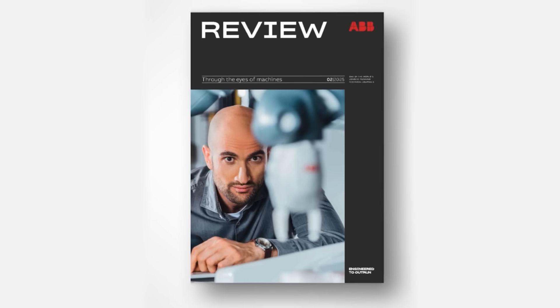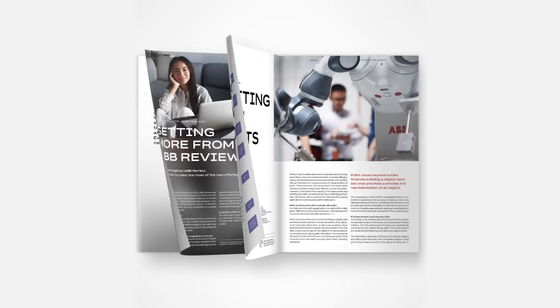Hello, my name is Andy Mogelsdew, I'm the Chief Editor of ABB Review. Today I would like to introduce you to the latest edition of ABB Review, called Through the Eyes of Machines.